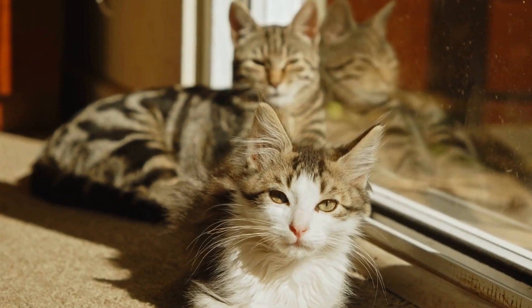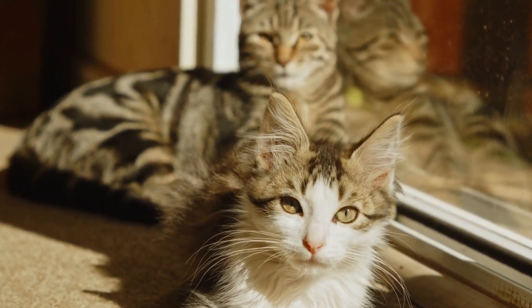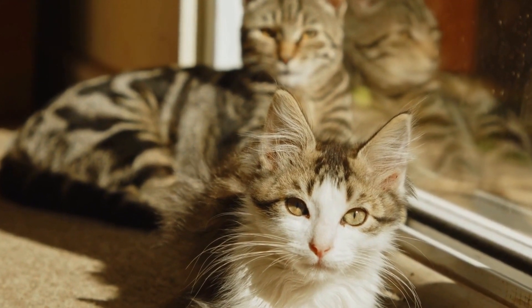To alleviate gum inflammation, owners can gently massage the kitten's gums with their finger or provide them with appropriate chew toys to help soothe their gums.